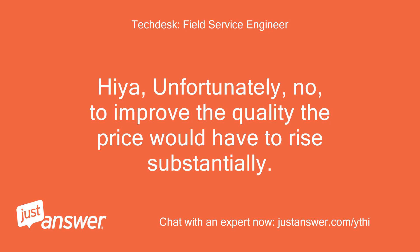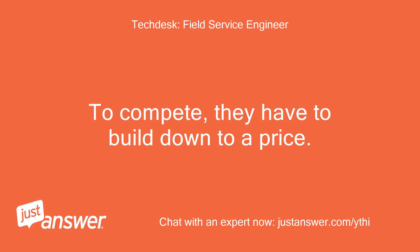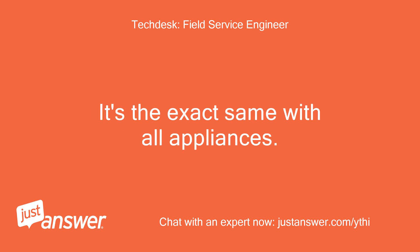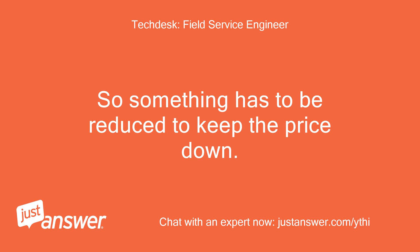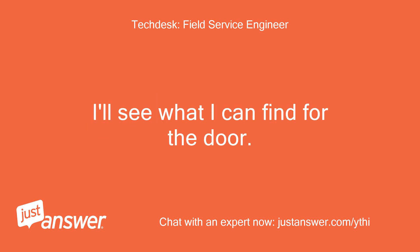Unfortunately, no — to improve the quality the price would have to rise substantially. To compete, they have to build down to a price. It's the exact same with all appliances. Look at historical prices and you'll see there's no real increase in 30 years, so something has to be reduced to keep the price down. I'll see what I can find for the door.